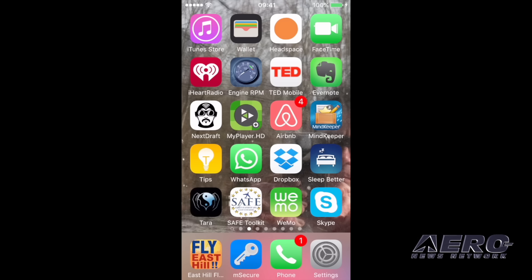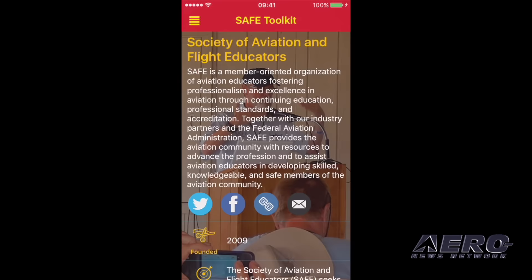Let's take a quick tour of the SAFE app. You can see it's on the bottom there next to Wemo tools, just up from the fly east hill. Tapping that, it opens a splash screen and tells you about SAFE.